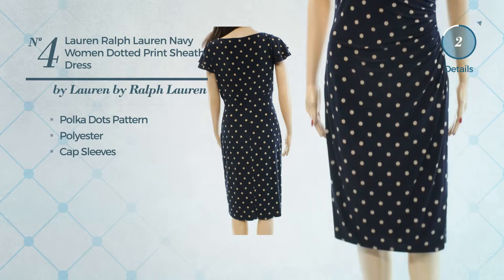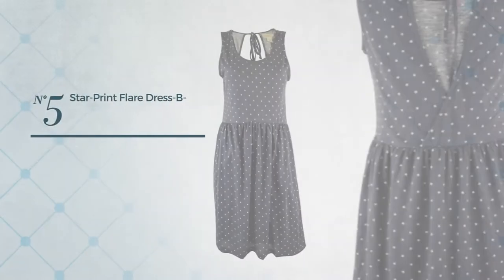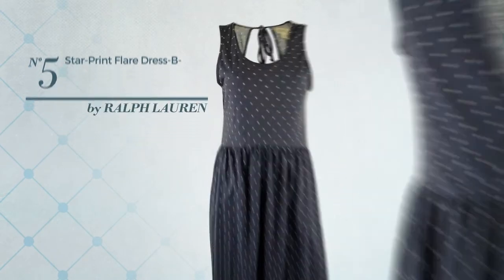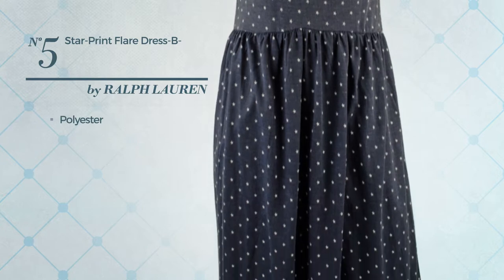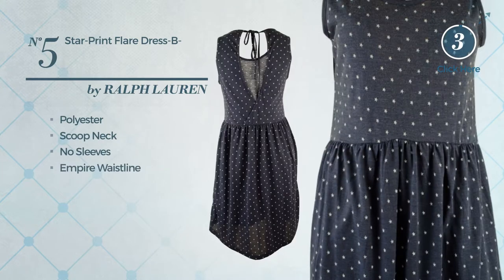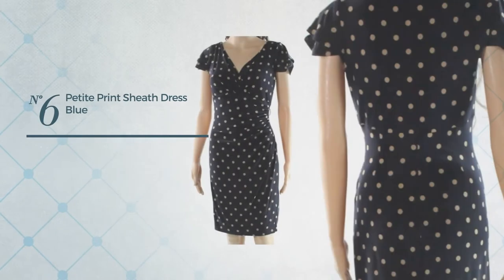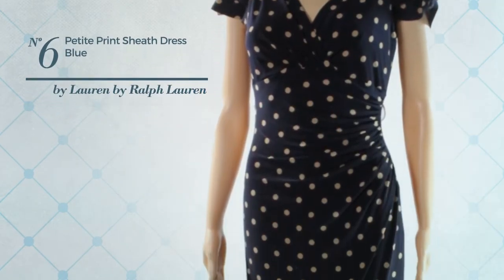Number five: an autumn dress produced with washable polyester. This dress includes a scoop neck, no sleeves, and an empire waistline, available in two colors. Number six: a casual knee-length sheath dress made of polyester with cap sleeves, available in two colors.